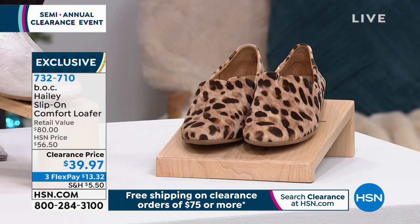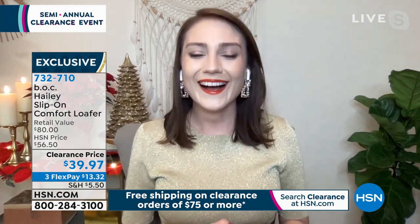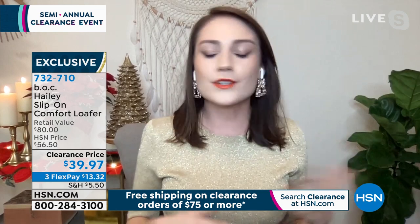Let's bring in Alexia Gonzalez — she's going to hang out with us for the entire hour and talk all things clearance. Good afternoon, good morning, merry Christmas — we're here and we're shopping, and that's what matters, especially at these price points.